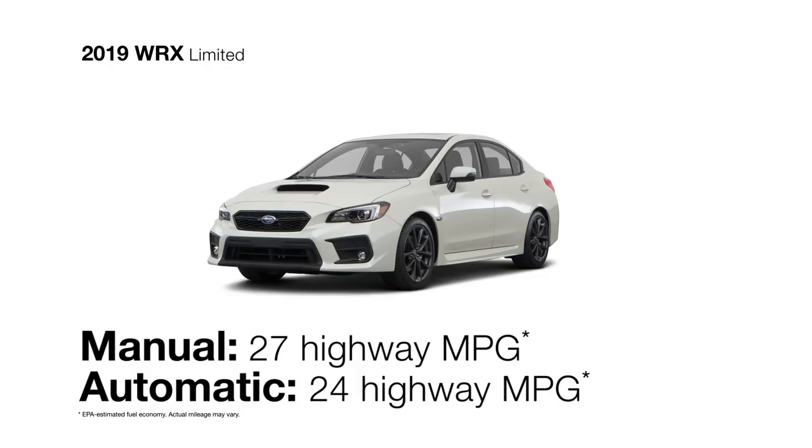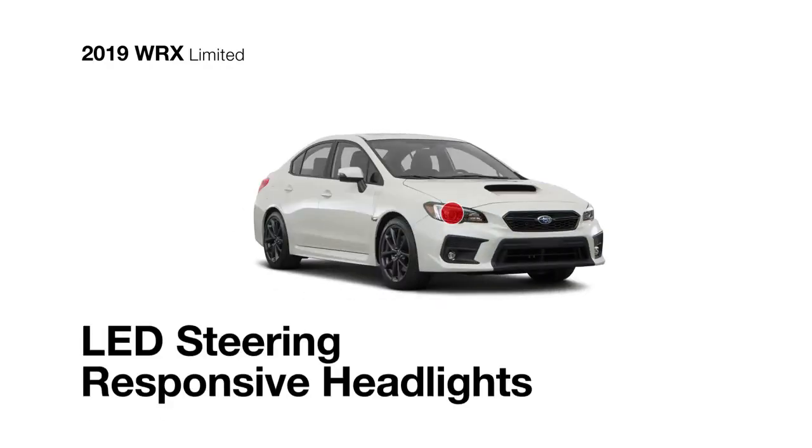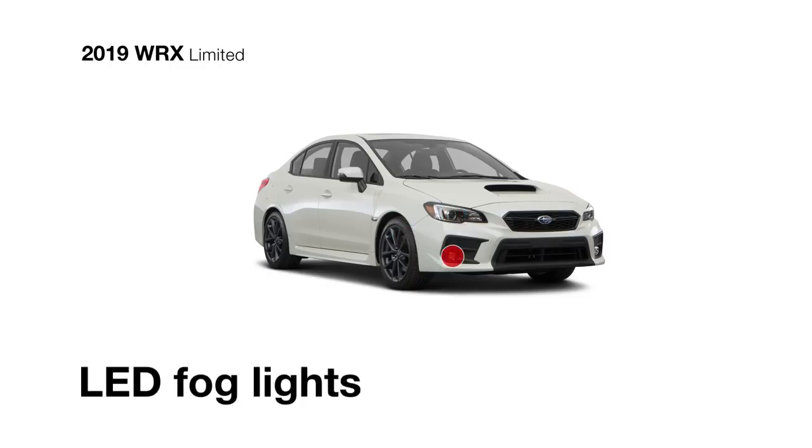The WRX Limited also gets great fuel economy and comes standard with LED steering-responsive headlights, 18-inch alloy wheels, and LED fog lights for enhanced visibility.